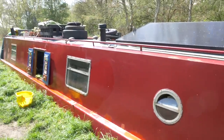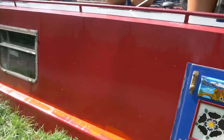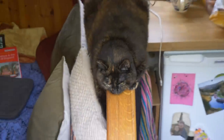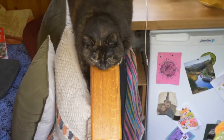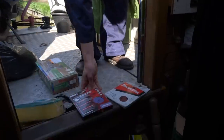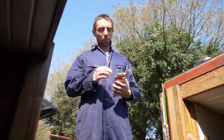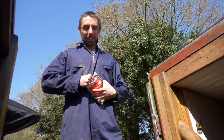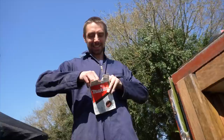Well, believe it or not, I've washed the boat. It doesn't really look any better. We can't really paint it here because the trees are shedding all these bits. Benny's got the sander out - it's time to do some sanding. He's going to sand the entire side of the boat. No more procrastination. Action only action.